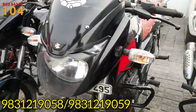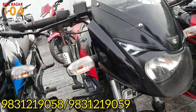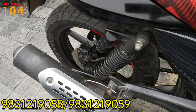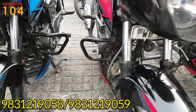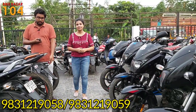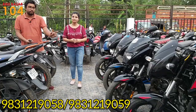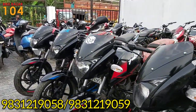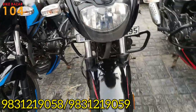This is a split seat Pulsar 150, red sticker, black color, twin disc model with ABS. This is WB20, Alipur registered car — a special Alipur number. This is a BS4 model and a BS6 model. The price is only 68,000.